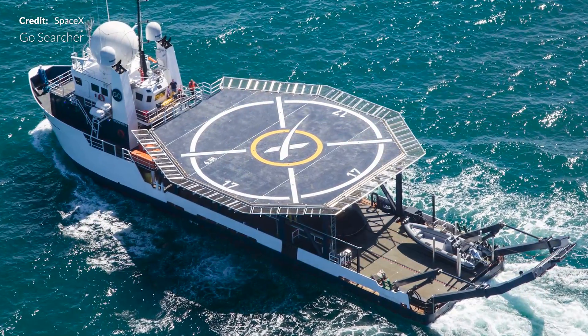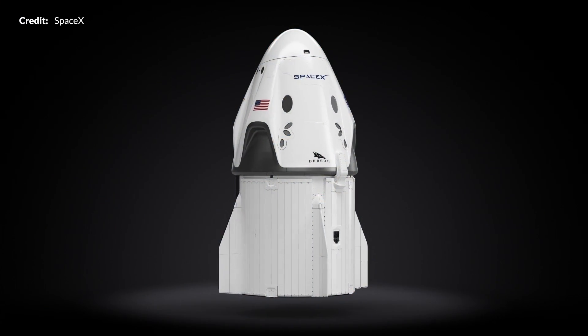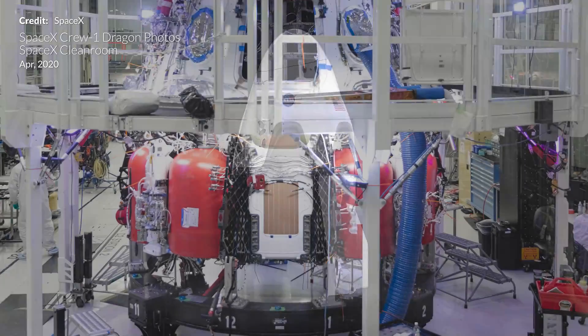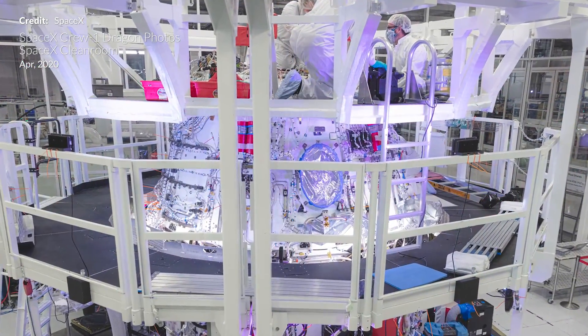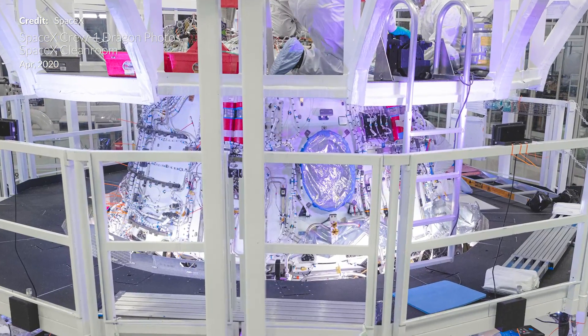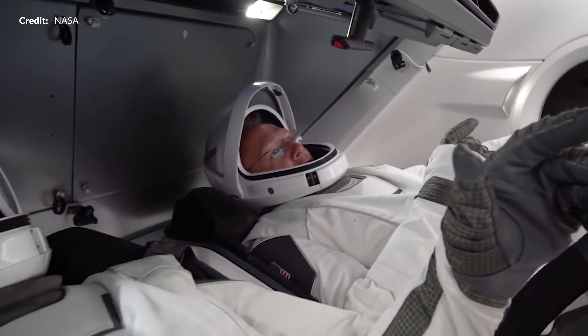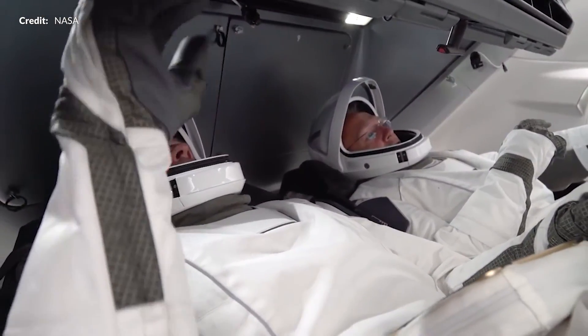Bob and Doug will remain aboard Go Searcher or Go Navigator for the trip back to land, then board a NASA plane to fly back to Ellington Field in Houston. SpaceX and NASA technicians will then pour over a mountain of data from Endeavour to complete certification of the Crew Dragon vehicle prior to actual operational missions like Crew-1 and Crew-2. Very best of luck to SpaceX, Bob, Doug, and NASA for the conclusion of this flawless and inspirational crewed demonstration mission.